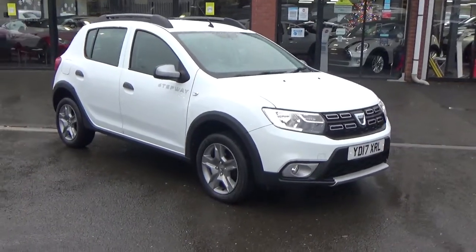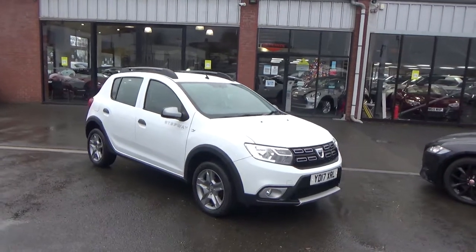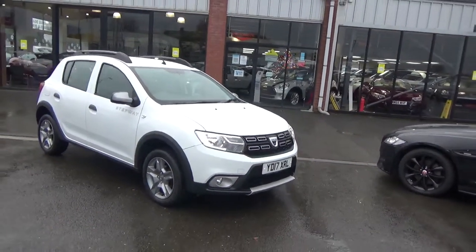Hello, welcome to Alfa Motors here in Wigan. My name's Dom and today I'm excited to show you around this lovely 2017 17 Reg Dacia Sandero Stepway.